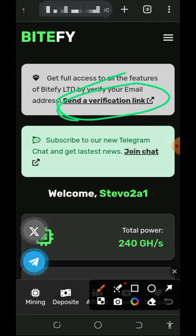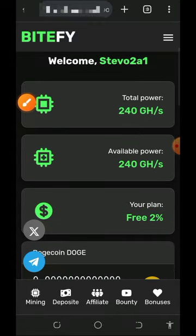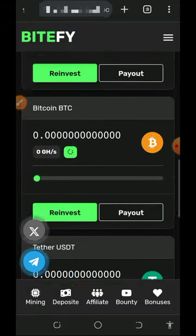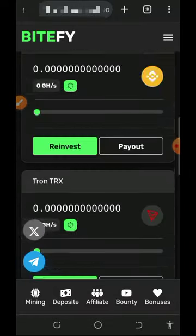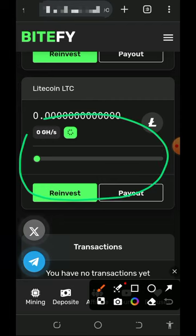Once you log into your account it's gonna look like this. The first thing to do is verify your email address so you can receive updates whenever there are any changes on this website. Here you'll see the free mining hash power given to you — 240 mining hash power — which will help you mine litecoins for free without any deposit or investment. Scroll down and select the cryptocurrency you want to mine from the list available.